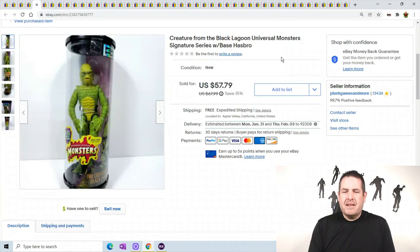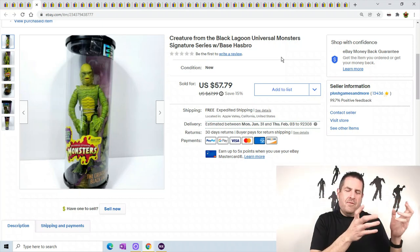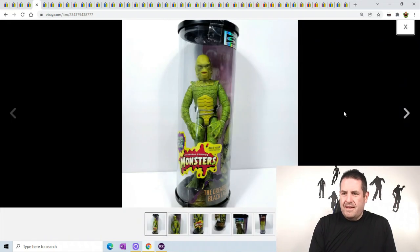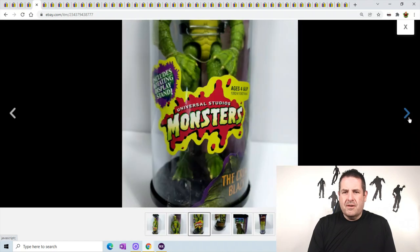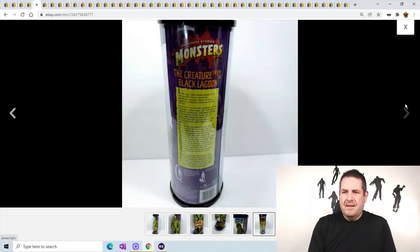Creature from the Black Lagoon. This one's a pretty big figure. I had to fix a box - I put two boxes together because I didn't have a long box. He sold for $57.79. He was a crazy looking monster; I believe I put it in one of my videos before. He was really nice looking and you can pose him in a whole bunch of different poses.